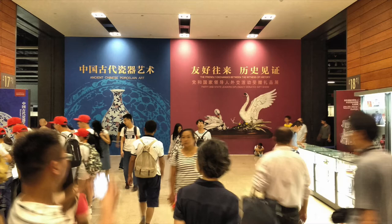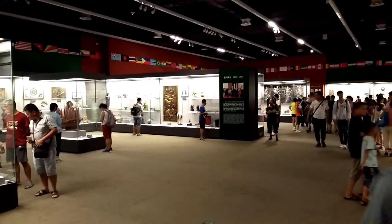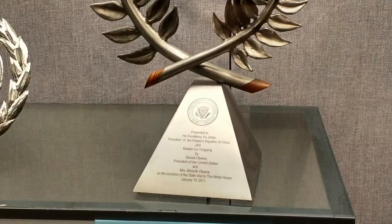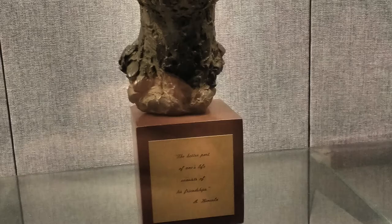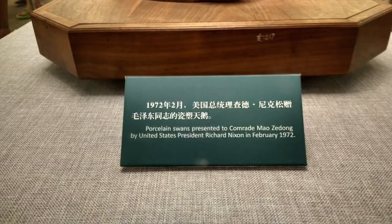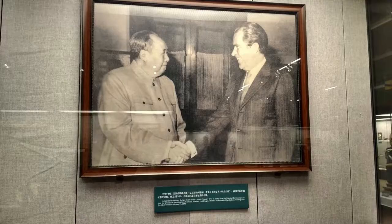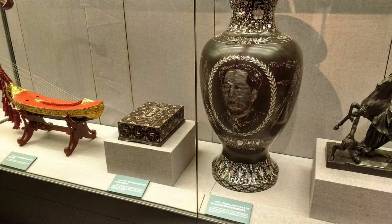One of the most interesting exhibits was a temporary exhibit of state gifts — the gifts that other countries have given China over the years when heads of state come to visit. There were gifts from Barack Obama, from Hillary Clinton, from the state of Illinois, and especially interesting gifts from the Nixon administration when they first opened diplomatic relations with China. It's really fascinating to see all these things displayed.